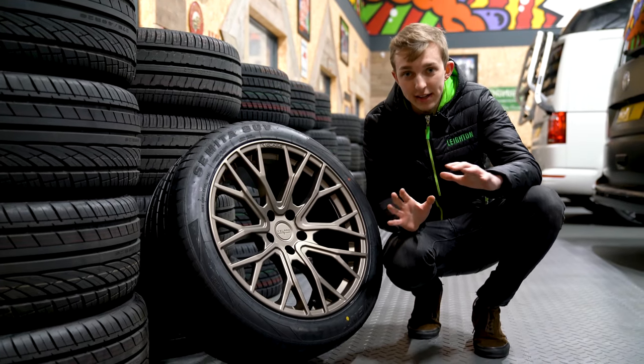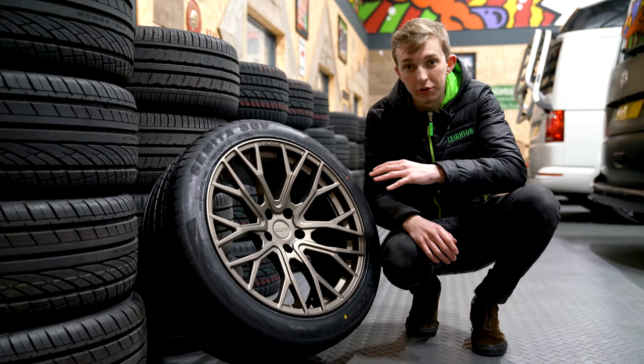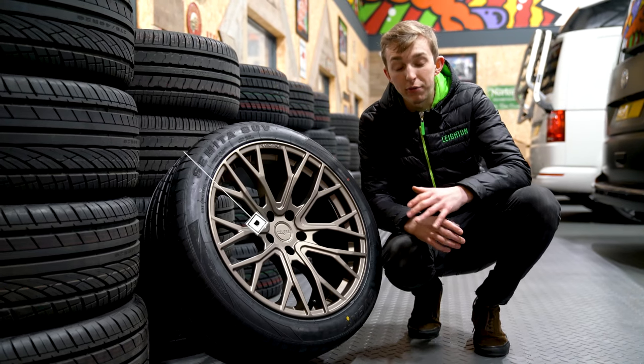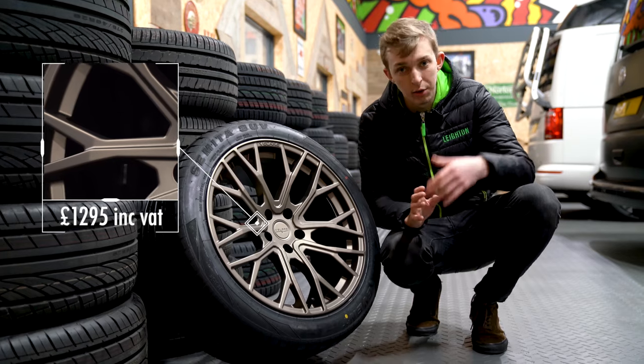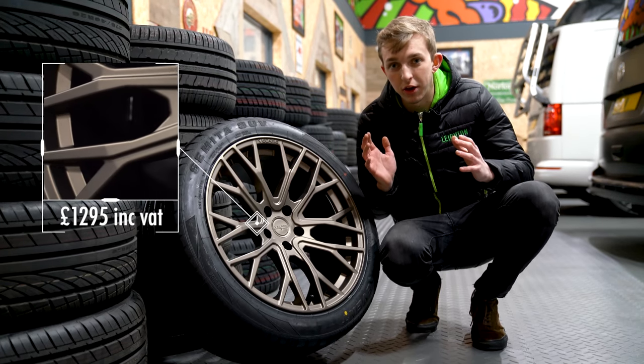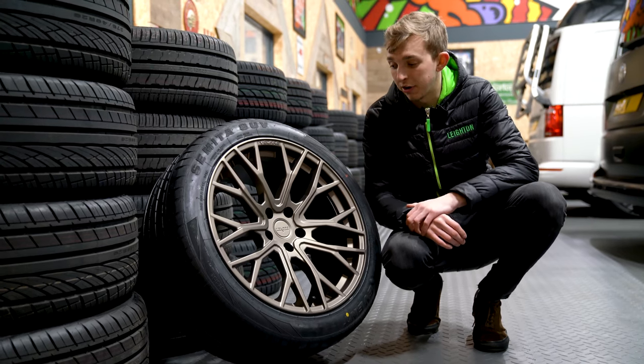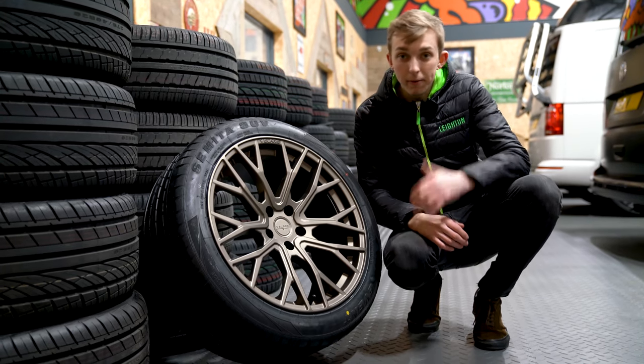Here at HQ we've got a variety of different wheels, but we have just started stocking these Volar wheels. They're a nice concave wheel — they come in staggered sets, so they're 8.5J wide on the front and 10J on the rear. They come in a variety of different designs, colors, etc. Let's go and have a look.